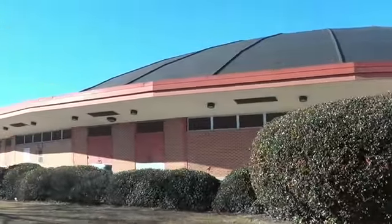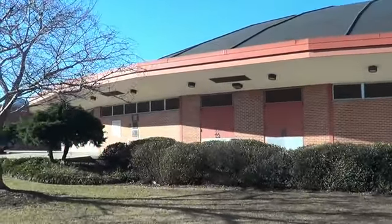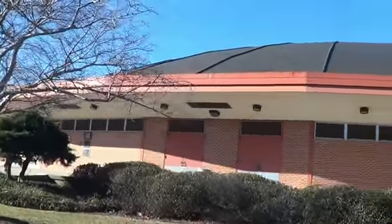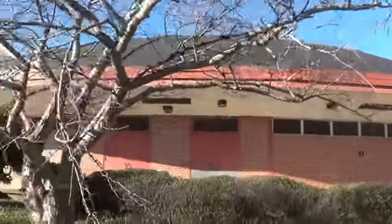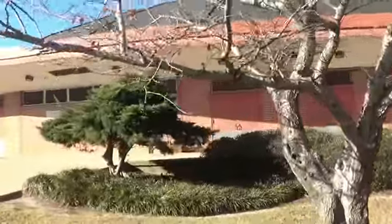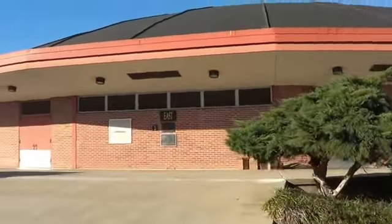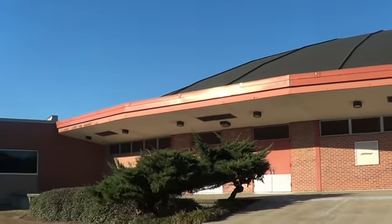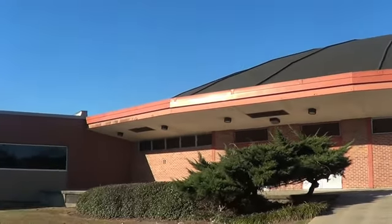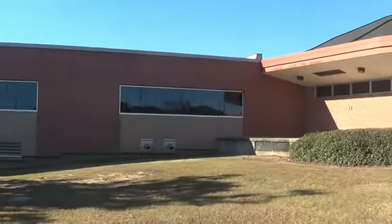The first game played was in 1965. It seats 8,095 people. The average attendance for each of its home games is 4,408. It plays in Conference USA, where the conference average attendance is 3,896.